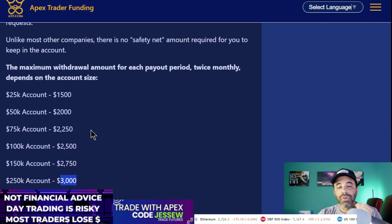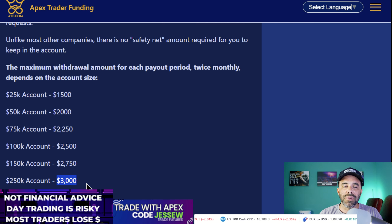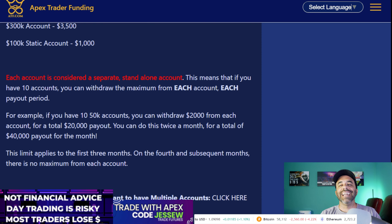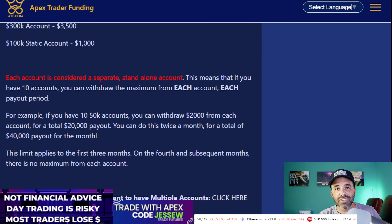Those maximums are only in place for the first three months. After month four, you can request whatever amount you want — there's no max. And each account is treated separately. So if you have ten $50,000 accounts and make $2,000 on each, at payout time you can request $20,000 across all of them. Do that twice a month and that's $40,000. With 20 accounts, you could potentially put $80,000 in your pocket in one month if you're a good trader.